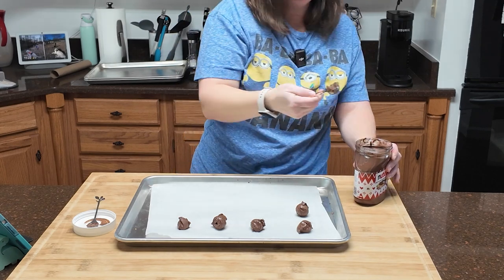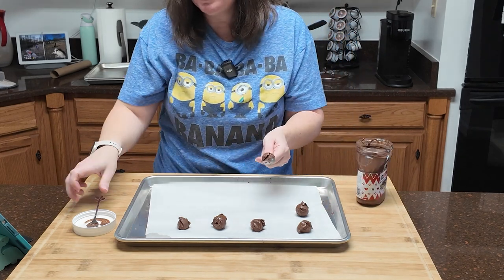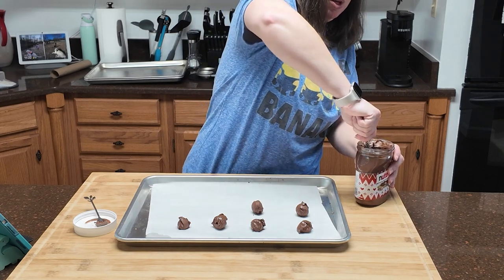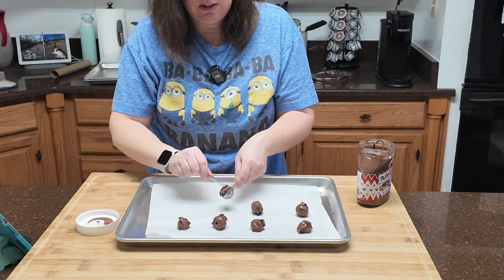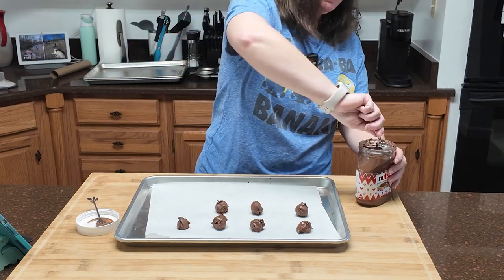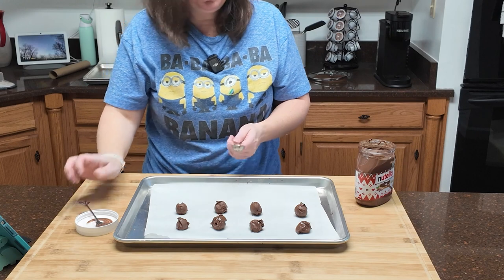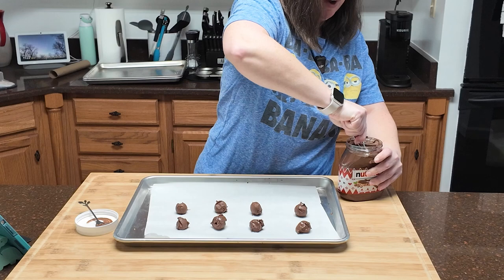Definitely freeze it if you're going to freeze it, and if you're using a spoon like this, make sure you're using a metal spoon because this is hard to scoop out. I can absolutely see that you could break a plastic spoon. The recipe says these need to be about an inch in size. We're going to put these in the freezer, then we'll make our cookie dough and mold it around these centers.